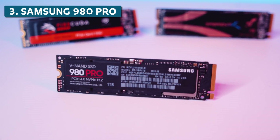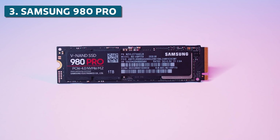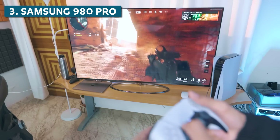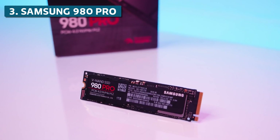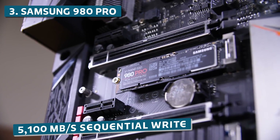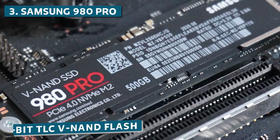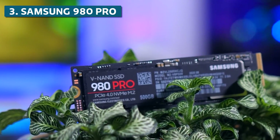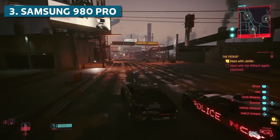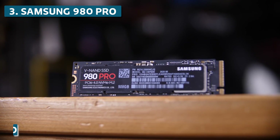Now for our Bronze Medal SSD, we have the Samsung 980 Pro with heatsink. Samsung really needs no introduction — they're absolutely one of the leaders in the SSD space, and the 980 Pro represents the pinnacle of their performance lineup. It hits an incredible 7,000 MB/s sequential read and 5,100 MB/s sequential write speeds, thanks to Samsung's own Elpis controller and their latest 3-bit TLC V9 NAND flash. High queue-depth random performance is also critical for gaming, and the 980 Pro excels there too with up to 1 million IOPS read and 1 million IOPS write.